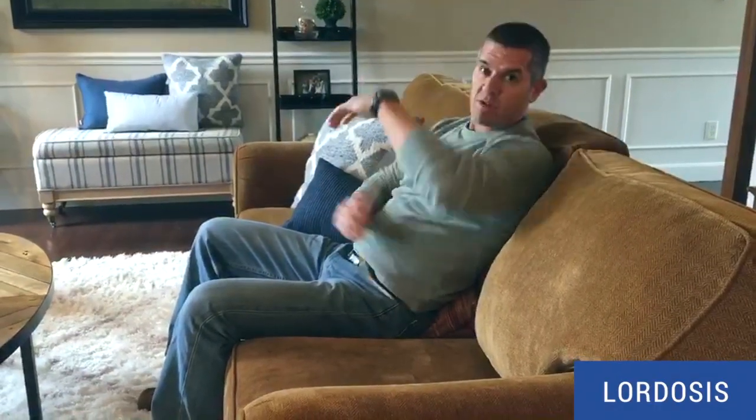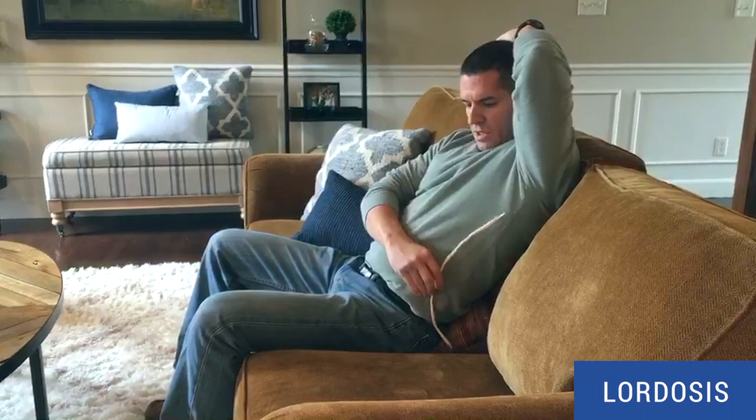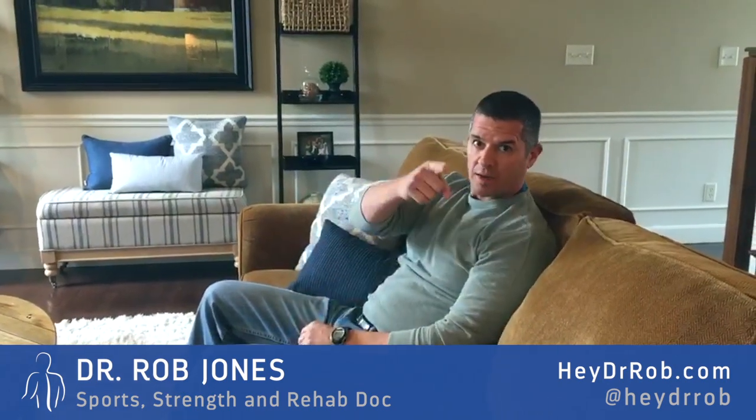Now if you see my back, I'm actually in a really nice lordosis. I'm actually not going to have any pain sitting, and it will literally be therapeutic because my discs will start to draw back in. So keep the lordosis, don't lose it, and you're going to minimize your pain sitting. Until next time, check me out at heydrrob.com, Twitter, Facebook, Instagram at heydrrob, YouTube channel — and enjoy a healthy back, and don't forget to protect it.